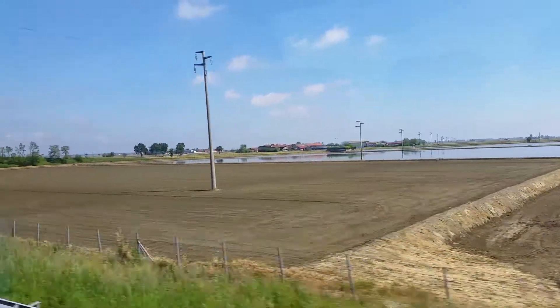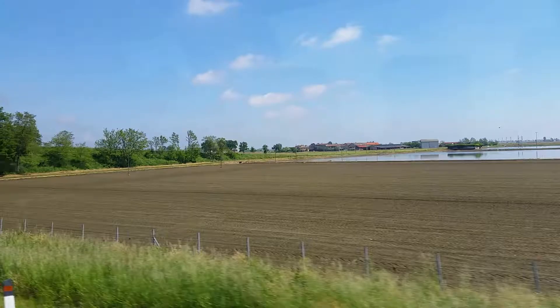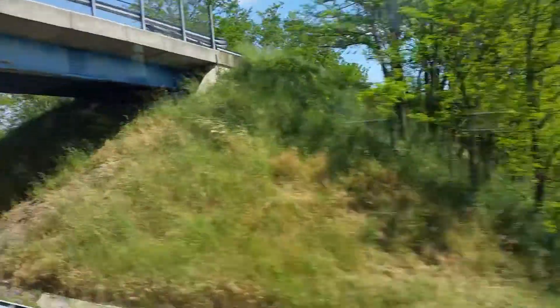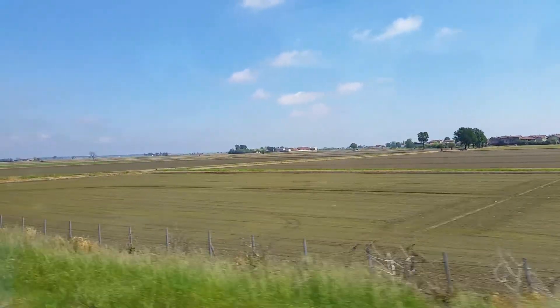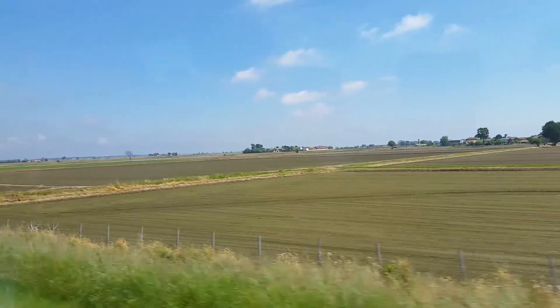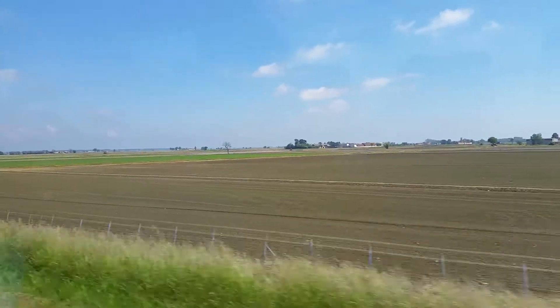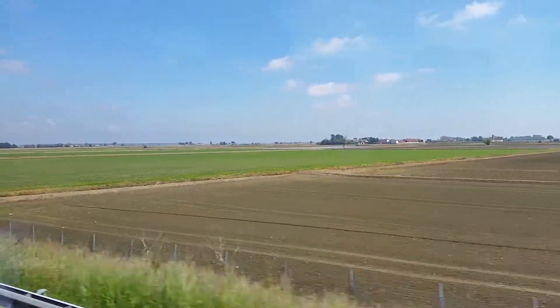Once 1943 came and the armistice was signed, there were many buildings that had to be bombed by the Allies because the Germans were using them as bases or fortresses. As we've all heard of Monte Cassino — that was the main one, a great tragic loss during the war. But so much has been rebuilt now, so we are going forward.